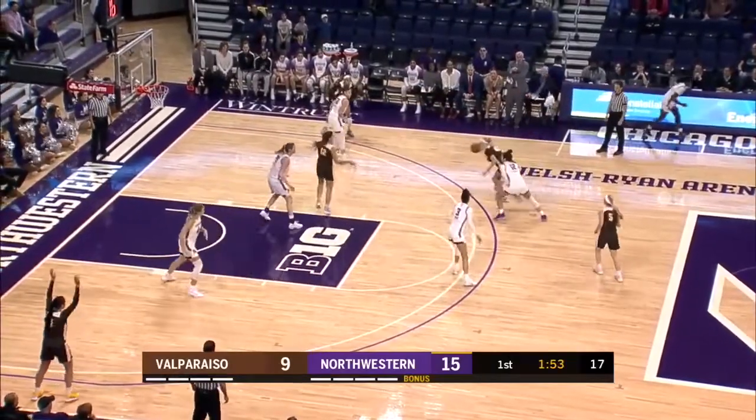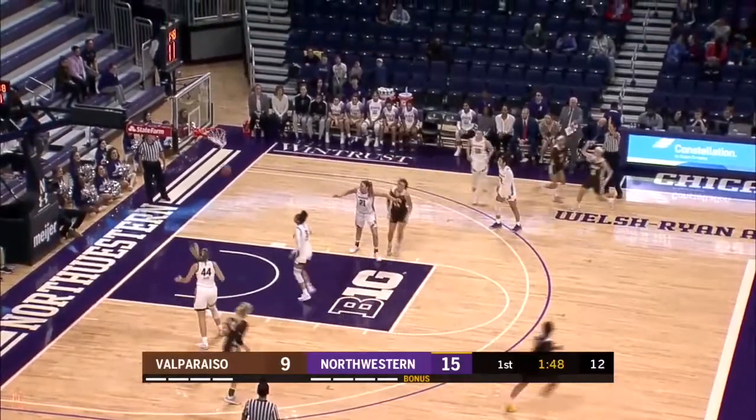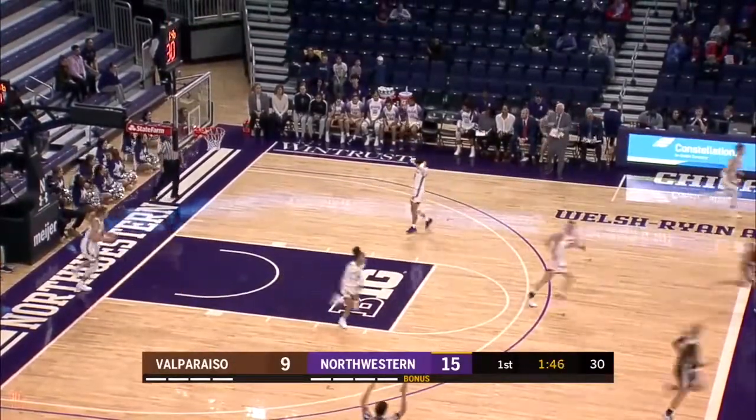15-9 Wildcats as Courtney Shaw is ready to check in as the first sub of the day for Northwestern. Stoller nearly had it stolen inside, kicks it out to Frederick, and she nails a deep triple.